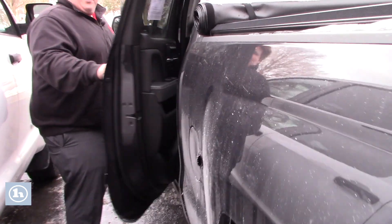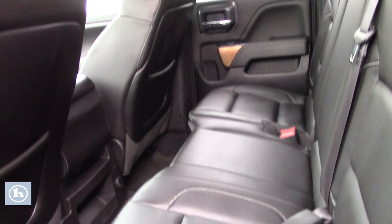Moving to the back seat, you have the nice black leather interior with this vehicle, not showing much wear and tear. With this being the double cab, you do have quite a bit of room back here for any back seat passengers.